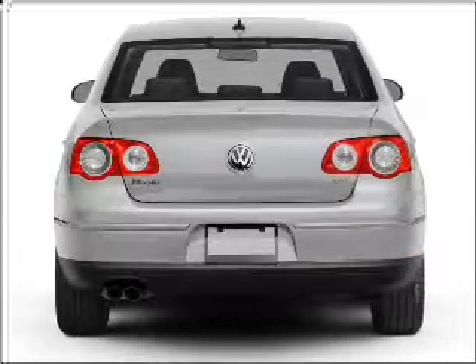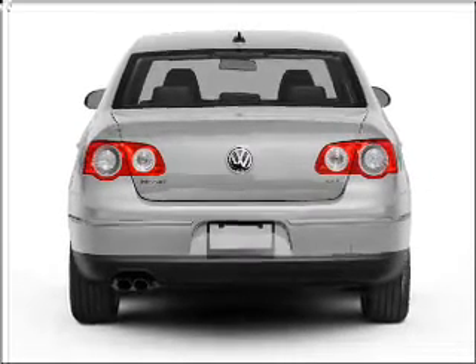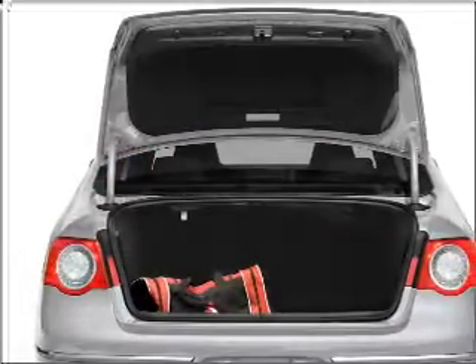Premium wheels give a more luxurious look. The anti-lock braking system will keep you safe on the road. Let the sun shine in with a sunroof.